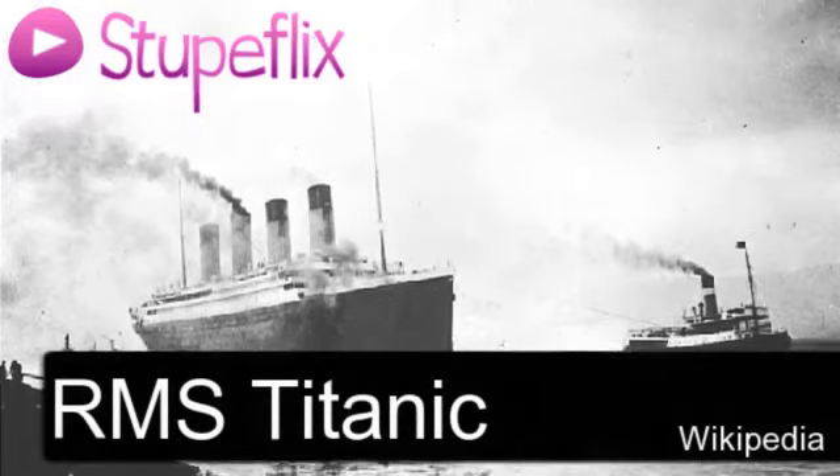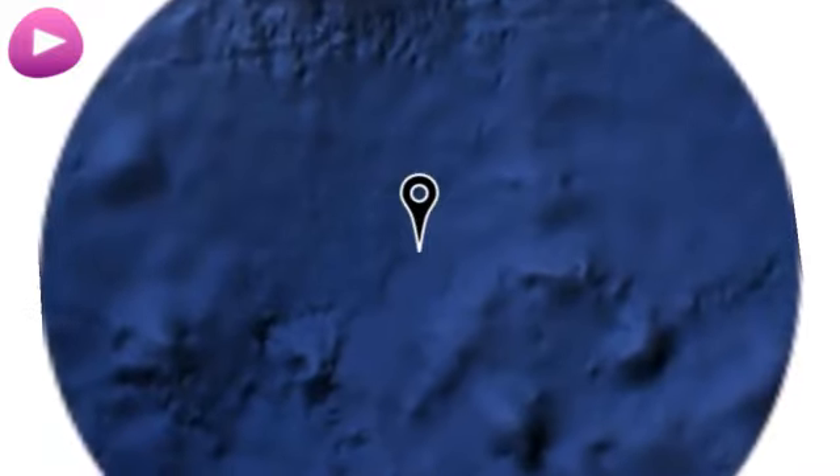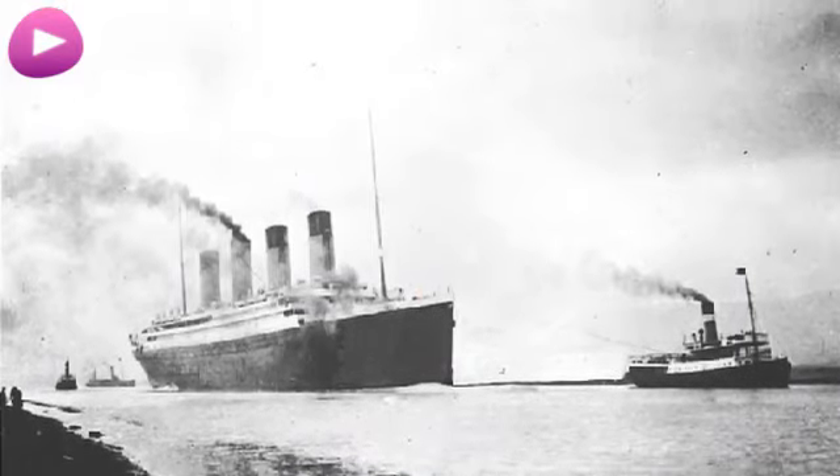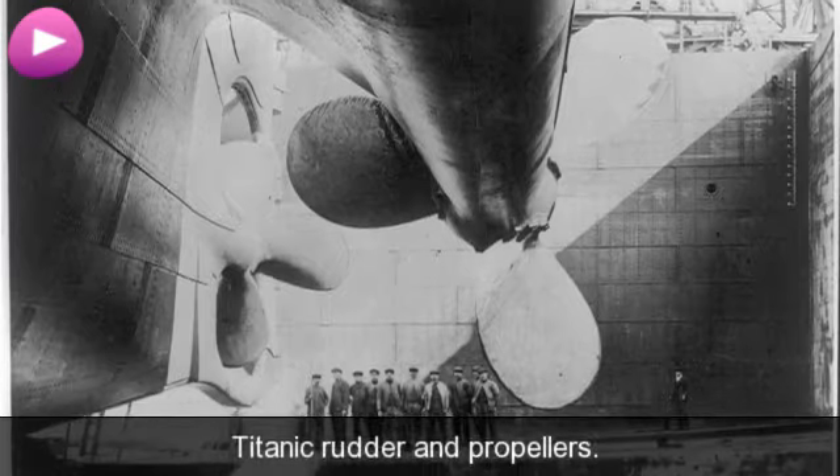You're watching the RMS Titanic Wikipedia video. Location. Titanic rudder and propellers.